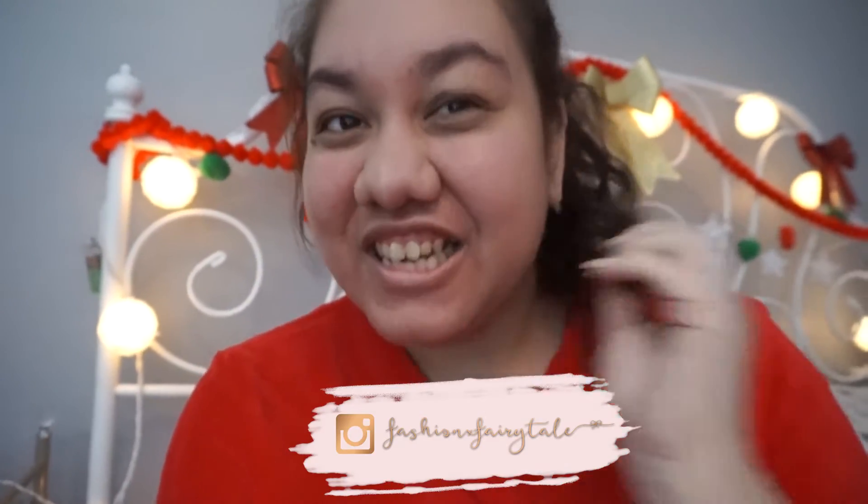Hi everyone, welcome to Vlogmas Day 19. It is already day 19 — oh my goodness. I didn't do much today. I took care of a few things, then I edited a lot of my Lightroom pictures to have on my blog, and I need to finish up the video I was editing yesterday. It's going to be another low-key Vlogmas day.